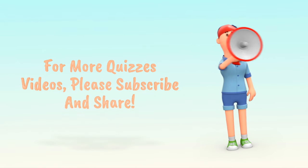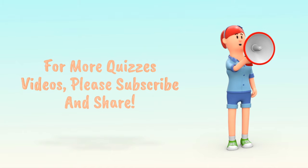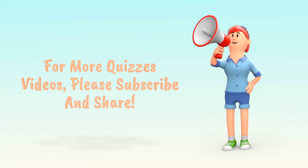Thank you for participating in the quiz. For more quiz videos, please subscribe, share, and like.